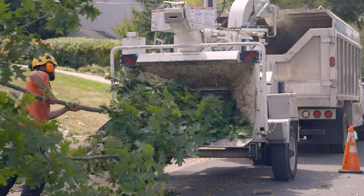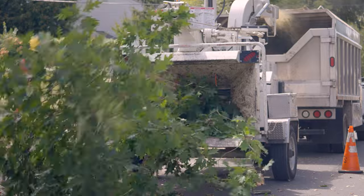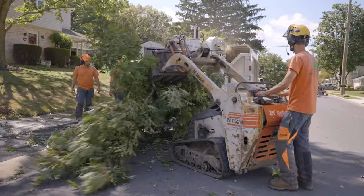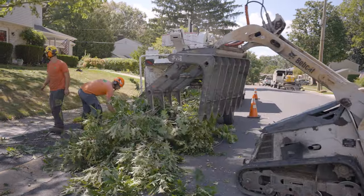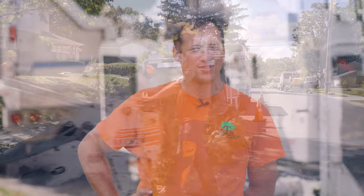I don't think I would recommend any other chipper for the size chipper that it is. I don't think there's anything else that feeds as fast and as easily. As far as all the chippers I've seen operate, this is probably the one I would be most comfortable buying. It's hard to spend all that money, but it's worth it after you do it.